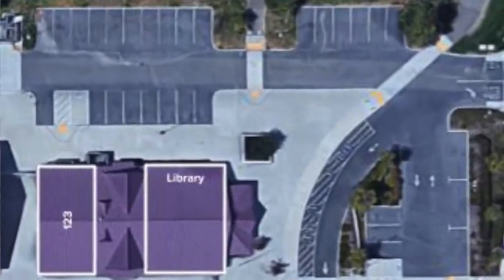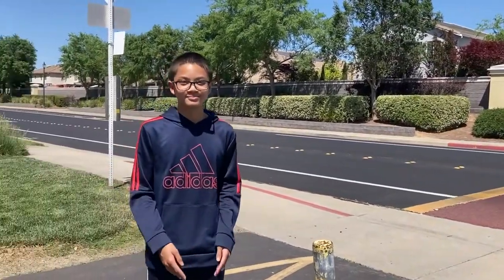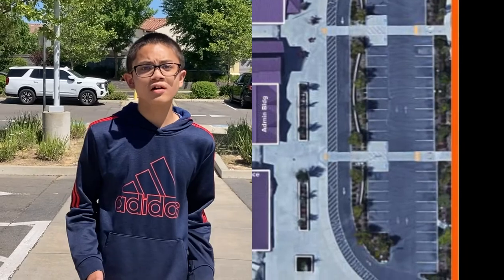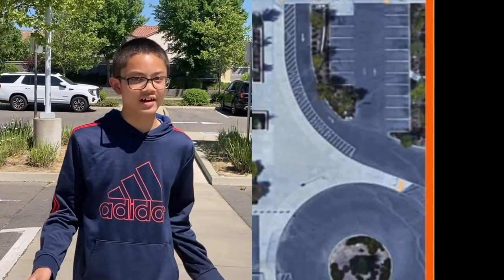If you walk, here's the main crosswalk that keeps you safe as you enter campus. There's also going to be a crossing guard to keep you safe. This is one area where you can get dropped off or picked up. Please try to stay in the car long enough so that your parents can keep the car moving as well as keeping the line going.